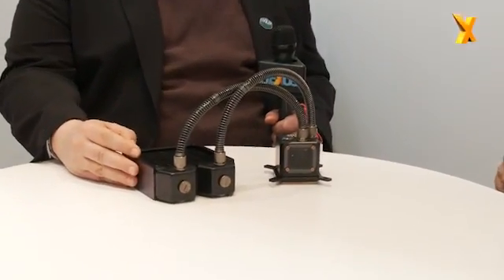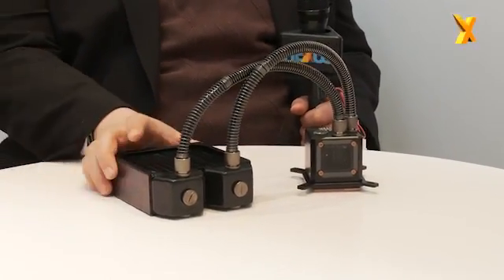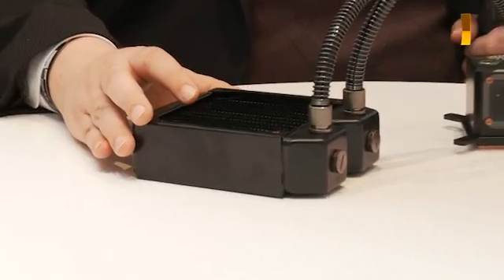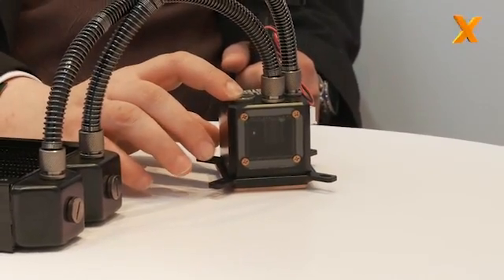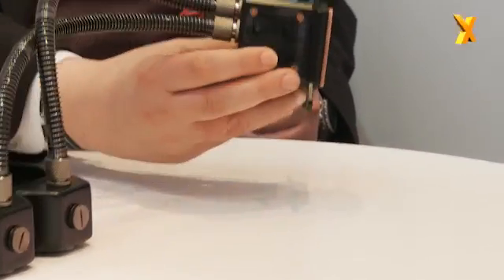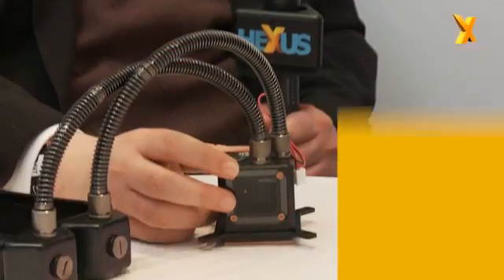So we've got one new model here. Tell us what this is and what's exciting about it. This project is called Iceberg. We have three different versions; this one you see here is the 120 millimeter version. We have a 120 millimeter radiator and a pump unit. The pump unit has the pump, the refill, and the copper plate. The copper plate uses micro channel technology and a jet plate. The jet plate is like a turbo boost for the water, so the water goes very fast inside the water block and comes out very fast, meaning the heat gets transferred very fast.